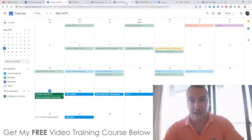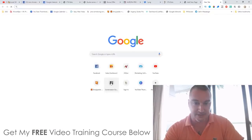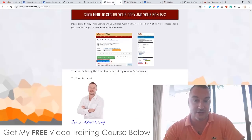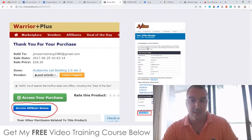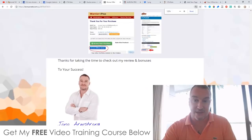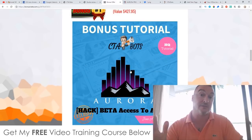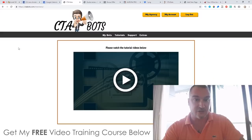After purchasing, go to your JVZoo account and click 'Looking for your purchases.' Click on CTA Bots to reach your receipt page, and at the bottom you'll find a blue button that says 'Bonuses from Jono.' Click that for instant access to all the bonuses, including the Aurora bonus — only available for the first six hours until 4 p.m. Eastern Standard Time on the 19th.